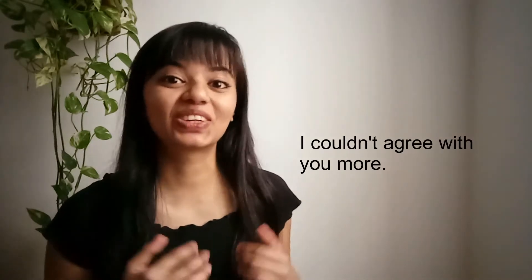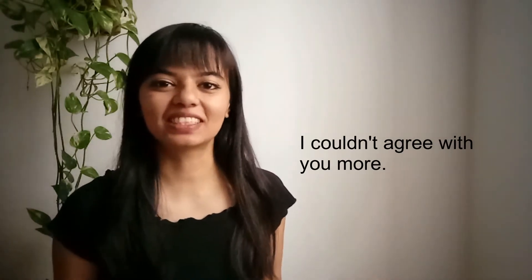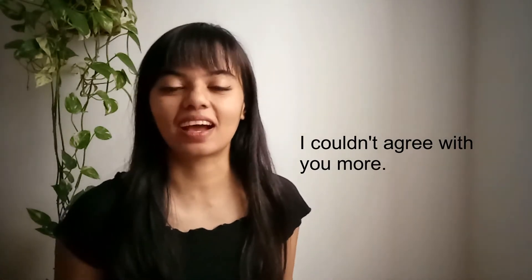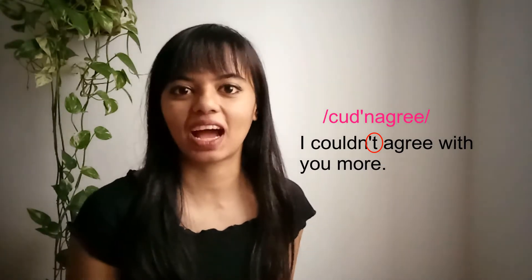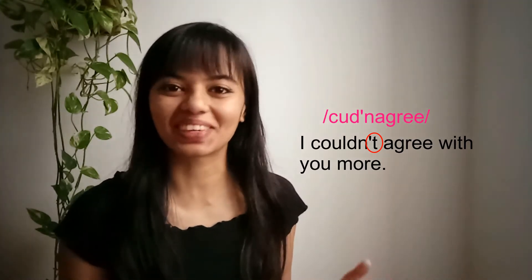Number one: I couldn't agree with you more. This is when you strongly agree with someone. Notice that I am not pronouncing the T of 'couldn't' very clearly. When you say it naturally it becomes 'couldn't agree' — I couldn't agree with you more.